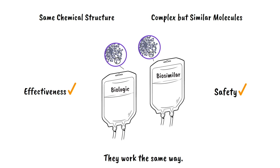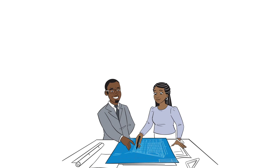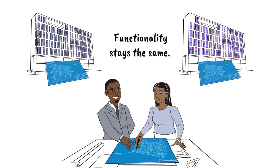It's like if you ask two people to build a building from the same set of blueprints. The buildings look the same except they might have different paint colors, doorknobs, or small differences that don't change the functionality of the building.